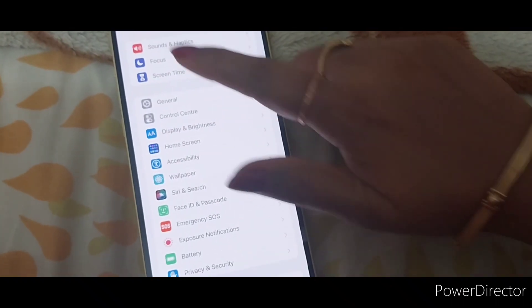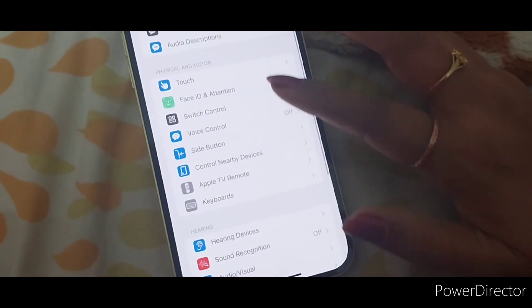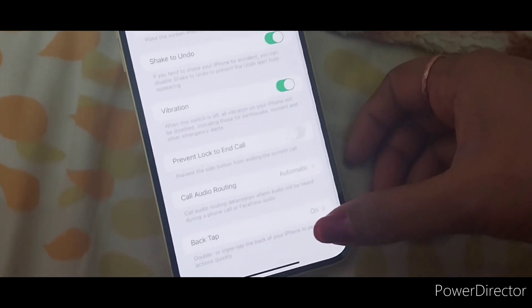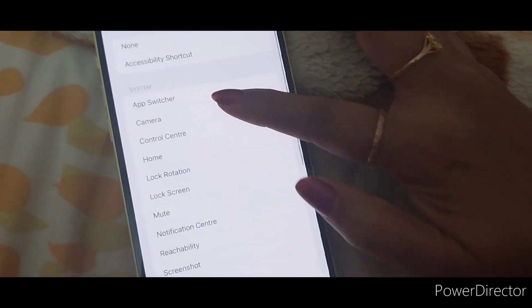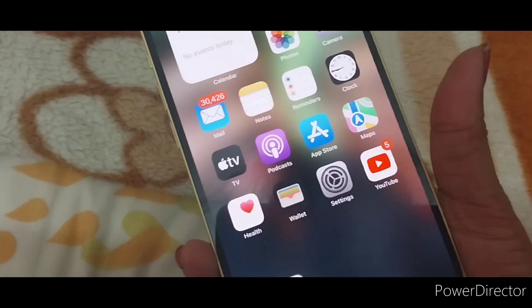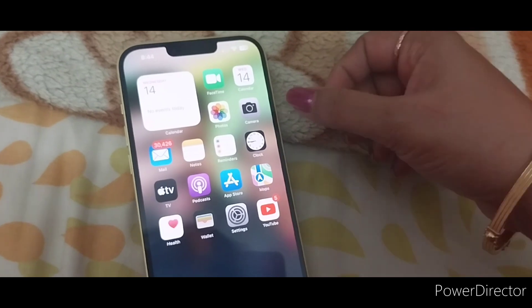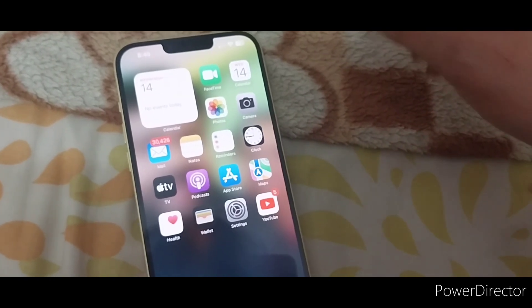The next feature is in Settings > Accessibility. This is the accessibility option — same options. Accessibility > Touch > Back Tap. This is the double-tap and triple-tap — two options. With double-tap, the camera opens. We can tap the iPhone 3 times as well. This option is very important. We can use it for phone banking and mobile banking. From the many options available, with a simple tap you can take a screenshot. This feature is very important.